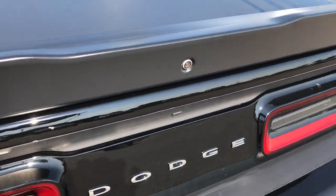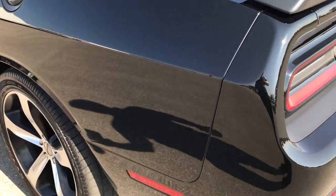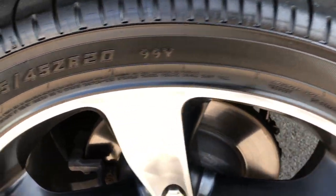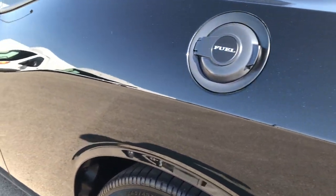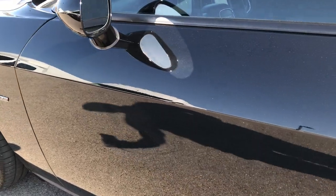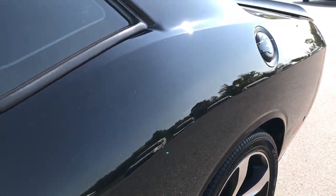And it does have the backup camera right there. As you go down this side of the car, just as clean as the passenger side. This last rim is in absolutely perfect condition — no scuffs or scrapes. Down this side of the car just as clean as the passenger side. The paint is very glass-like, very reflective, very clean.